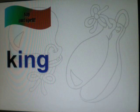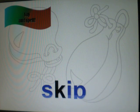Kitten. Kitten. K-I-T-T-N. Kitten. Kitten. King. King. K-I-NG. King. King. Kite. Kite. K-I-T. Kite. Kite. Skip. Skip. S-K-I-P. Skip.